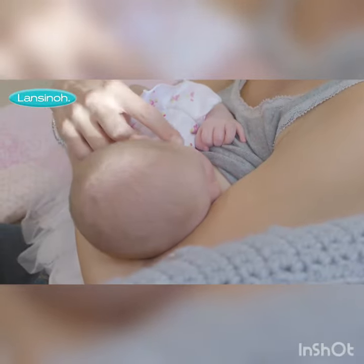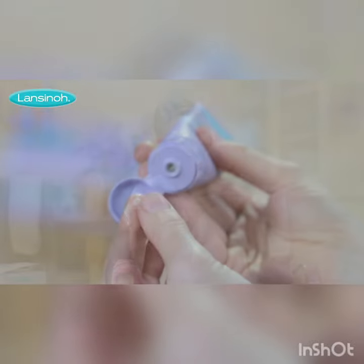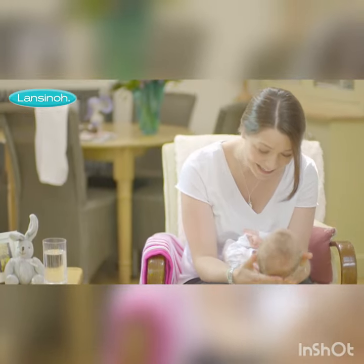To get relief from sore nipples, our HPA lanolin helps moisturise, soothe and protect dry and cracked nipples, most commonly caused by incorrect positioning and latching on in those early days when mum and baby learn this new skill.